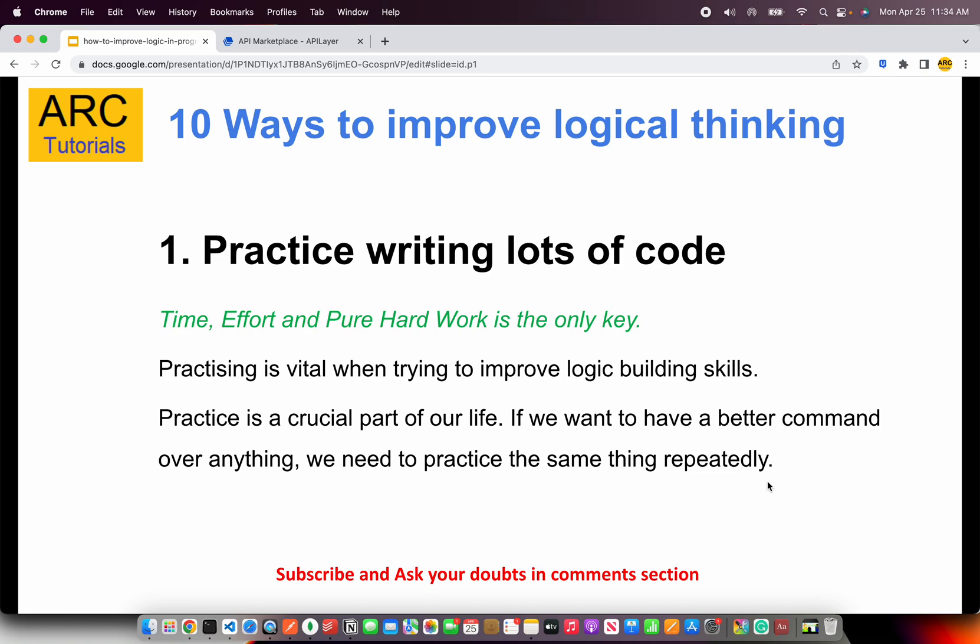The first and foremost: you will get better only by writing lots of code. To learn programming, to get better at programming, to get better at logical thinking, you need to write lots of code. That's the only way. There is no magic wand which can make you a better developer overnight. Anybody who tells you otherwise is lying to you. It takes time, effort, and pure hard work. I'm sure all of you are ready to make that effort and put in the hard work.